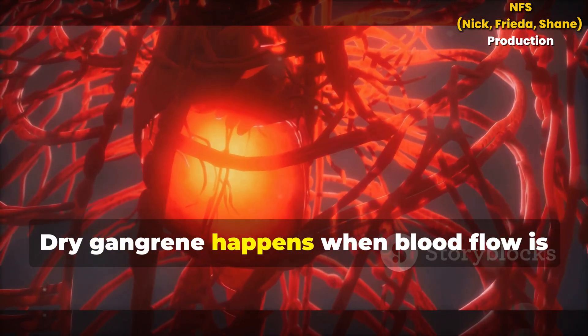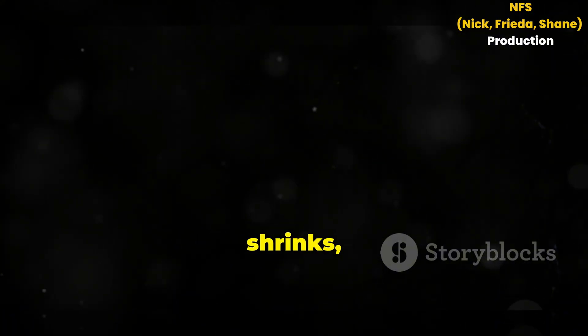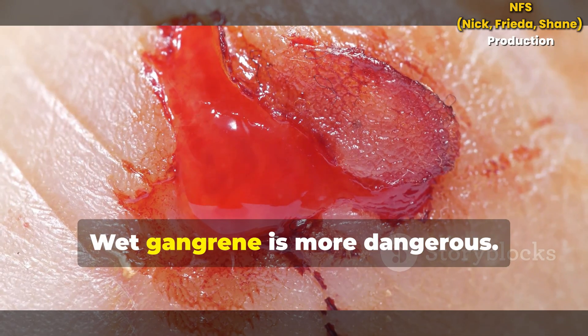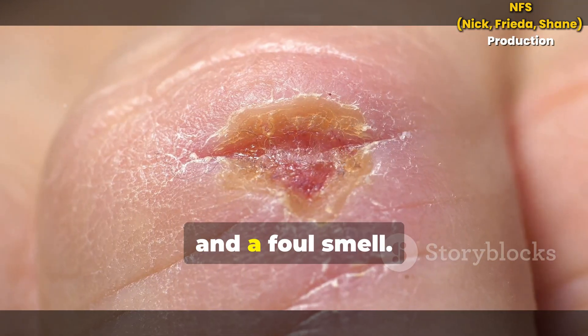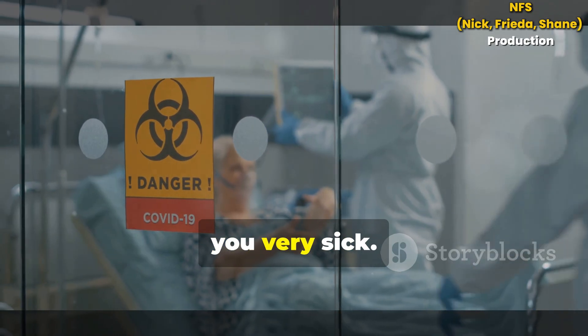Dry gangrene happens when blood flow is slowly blocked. The tissue dries, shrinks and turns black — almost mummified. Wet gangrene is more dangerous. Here, bacteria infect the dead tissue, causing swelling, pus and a foul smell. Wet gangrene spreads quickly and can make you very sick.